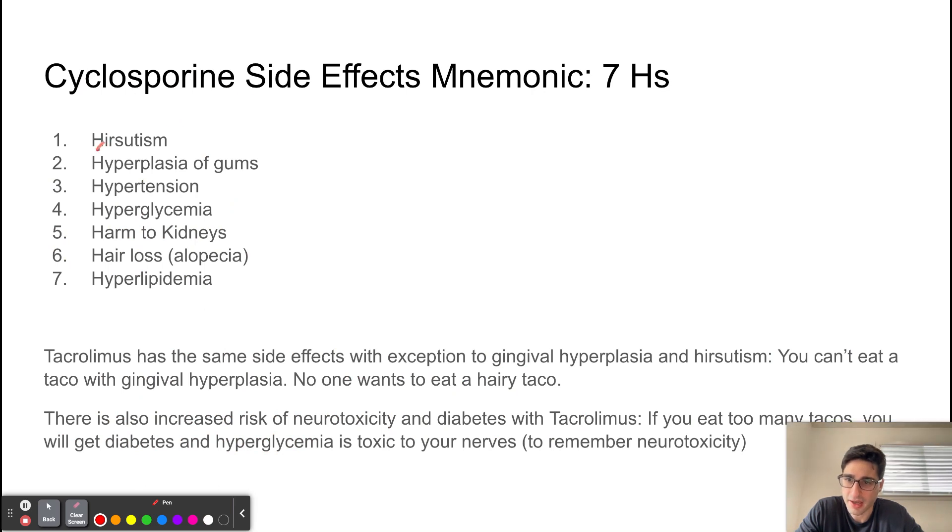The seven H's for cyclosporine side effects are: hirsutism, hyperplasia of gums, hypertension, hyperglycemia, harm to kidneys, hair loss resulting in alopecia, and hyperlipidemia. With our patient, we saw hirsutism, hyperplasia of the gums, and hyperlipidemia — all matching cyclosporine side effects.